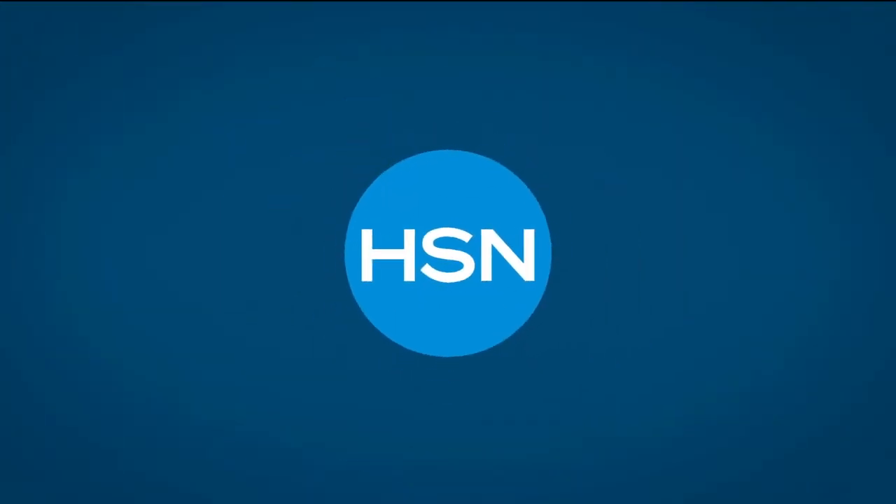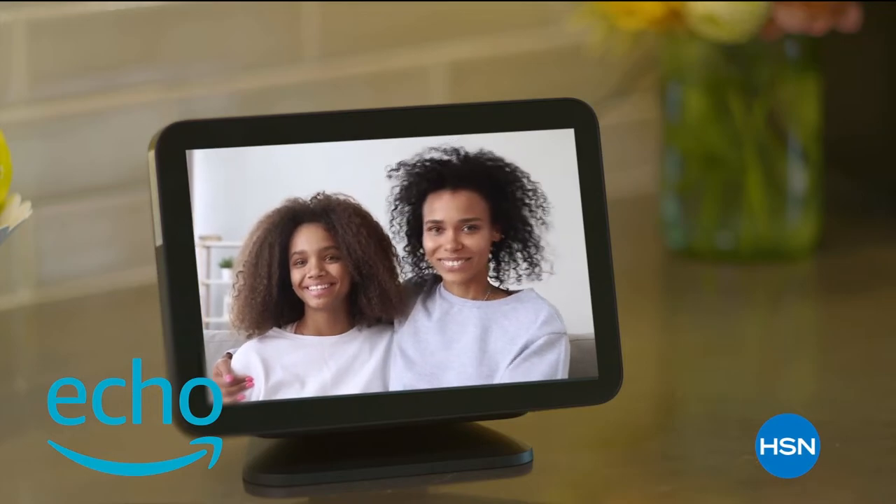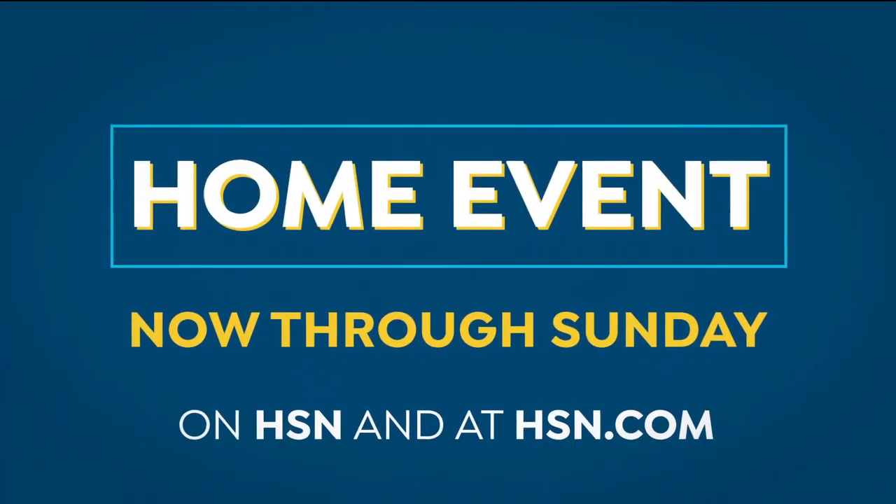HSN has what your family needs — when you need it now through Sunday, our home event can help you connect with loved ones, start your spring cleaning early, or even stay fit right at home. HSN's home event now through Sunday on HSN and at HSN.com.